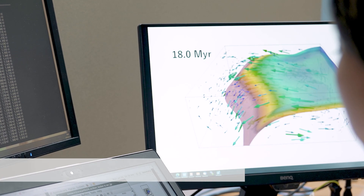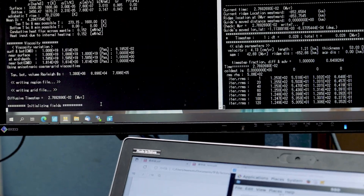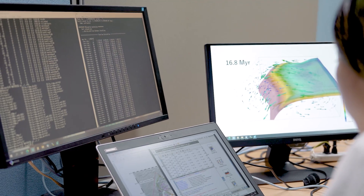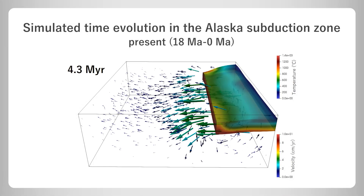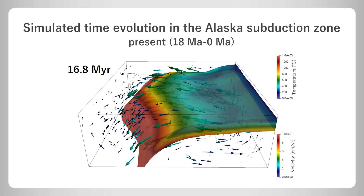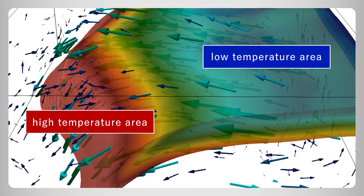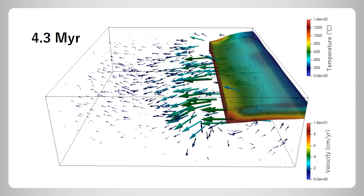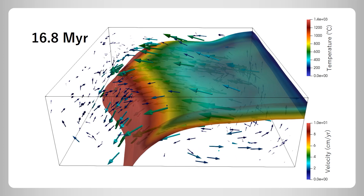The other approach we use is three-dimensional thermomechanical modeling. We constructed a three-dimensional thermomechanical numerical model for the subduction of an oceanic plate by numerically solving equations of conservation of mass, momentum, and energy. This video shows simulated time evolution of three-dimensional temperature and flow fields in the Alaska subduction zone spanning 18 million years ago to the present. Red and blue colors denote high and low temperature areas respectively, and colored arrows represent flow fields in the mantle. The temperature influences the friction properties at the plate boundary. These computations were carried out using a high-performance computing system in our lab.